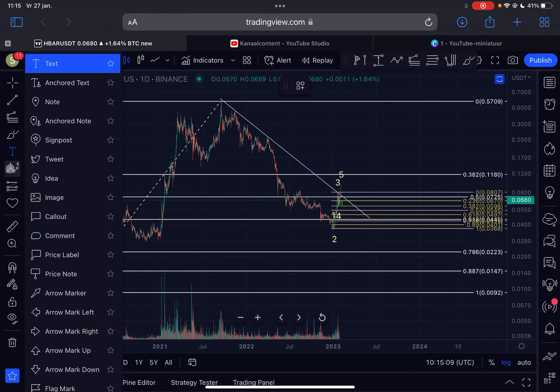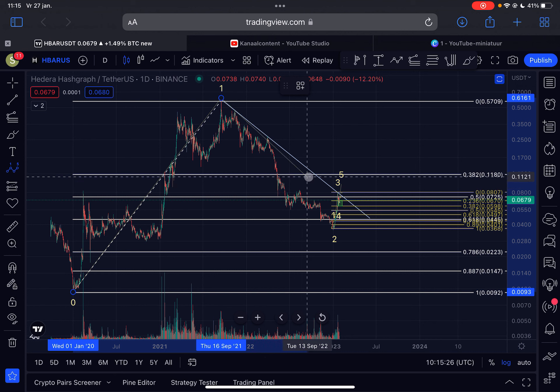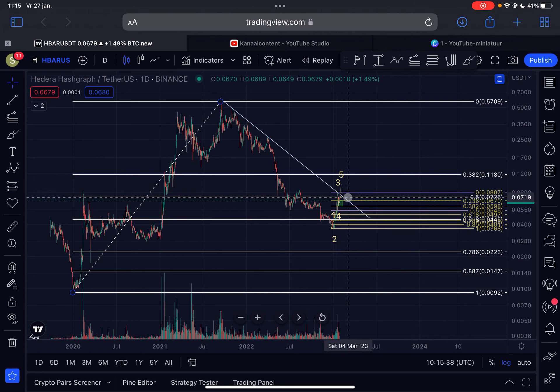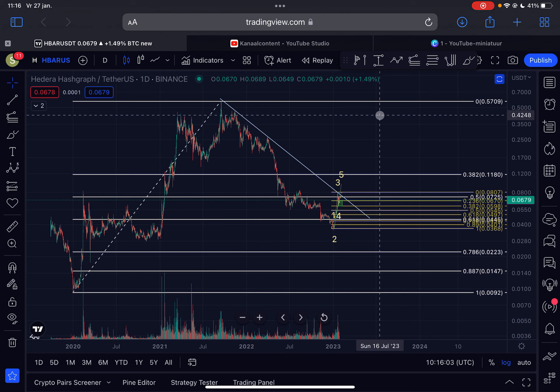If we zoom out to the daily time frame, my view still remains the same. From January 2020, HBAR moved up impulsively in five waves to the upside to complete a larger Elliott wave one — the top was reached around the 16th of September 2021 at 57 cents. Since then we moved down in the bear market in the so-called Elliott wave two correction, which is now completed in my opinion, and right now we are impulsing out in this third wave to the upside. A very important level to break is 7.2 cents, which is also the downward-sloping resistance line in play from the start of the bear market, aligning with the 0.5 Fibonacci retracement level. I think the trend is still up for HBAR, so be aware we could experience a big breakout very soon.